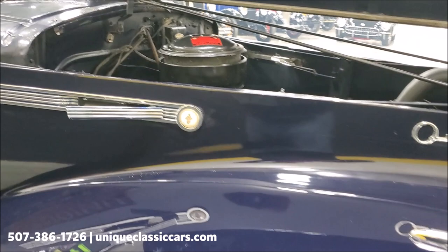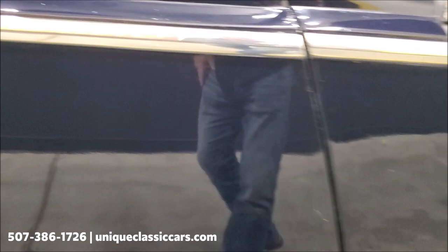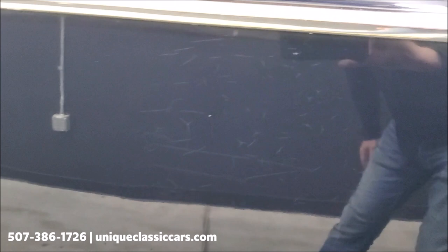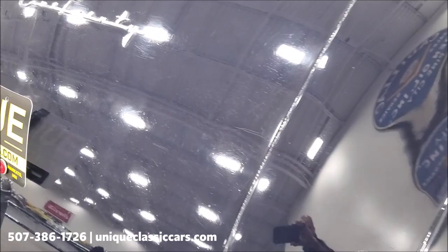The car looks great, but I do want to point out that when you get up close there is some checking or starring in the paint. You can kind of see it as you watch along there — I'm sure it's just from age, it is starting to check a little bit. But you've got to be in just the right light to see it; it doesn't jump out at you, but I want to make sure you guys know that it's there. There's some on the deck lid there too.